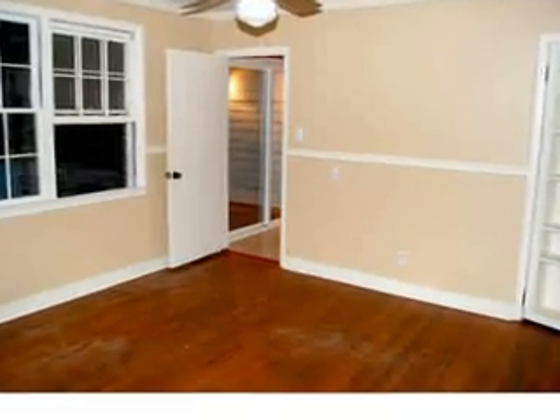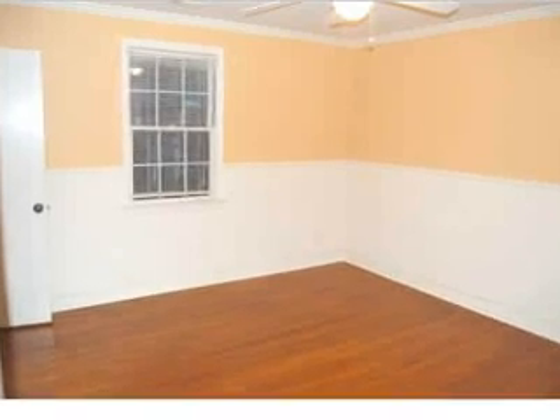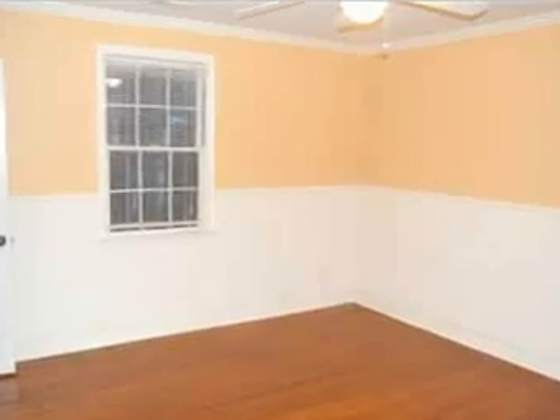This room could be the perfect bedroom or office. Here's another of the bedrooms in this home. It has three bedrooms and three baths with 1,517 square feet.